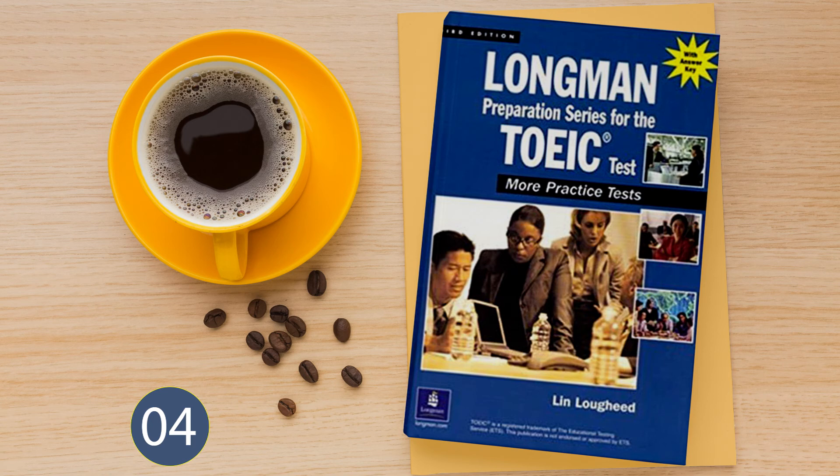Part 4. Directions: In this part of the test, you will hear several short talks. Each will be spoken just one time and will not be printed in your test book, so you must listen carefully to understand and remember what is said. In your test book, you will read two or more questions about each short talk followed by four answers. You are to choose the best answer and mark it on your answer sheet. Questions 81 and 82 refer to the following weather report.